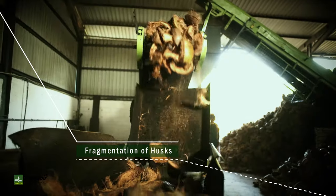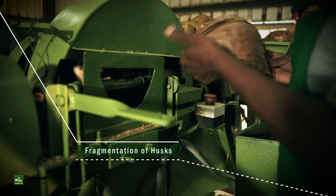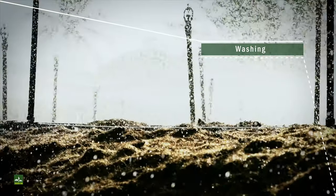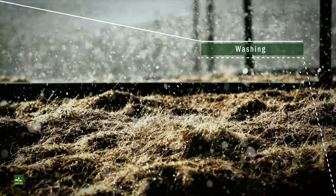Natural characteristics are preserved throughout a well-controlled process, ensuring ideal physical and chemical parameters. Intense washing is carried out to regulate salinity and tanning.